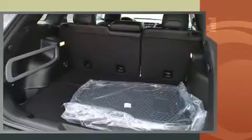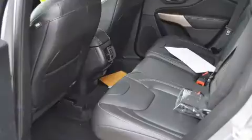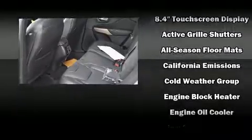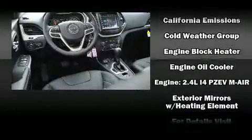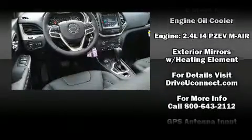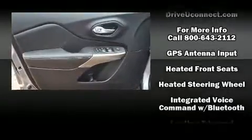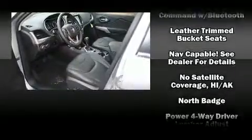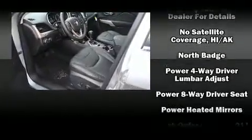With high-intensity discharge headlights illuminating your path, you'll always appreciate maximum visibility. Jeep also prioritized safety and security with features such as head curtain airbags, front and rear side-impact airbags, traction control, brake assist, anti-whiplash front head restraints, ignition disabling, and an emergency communication system.